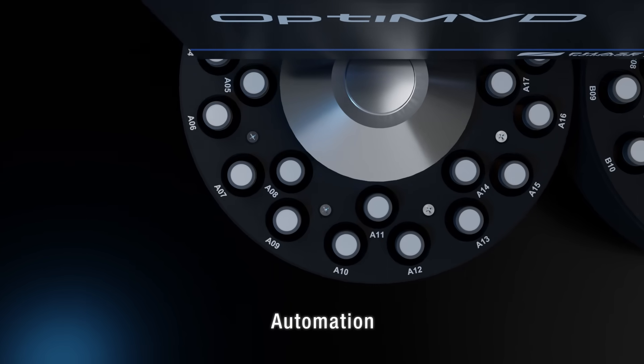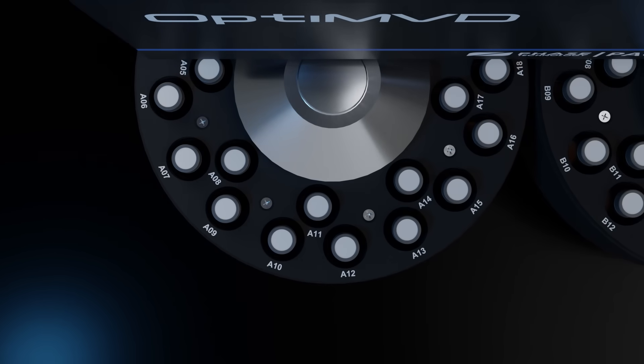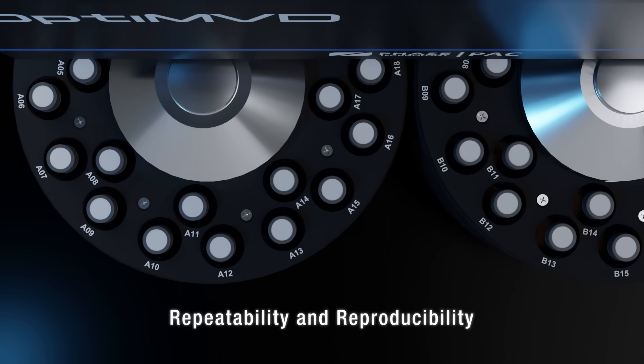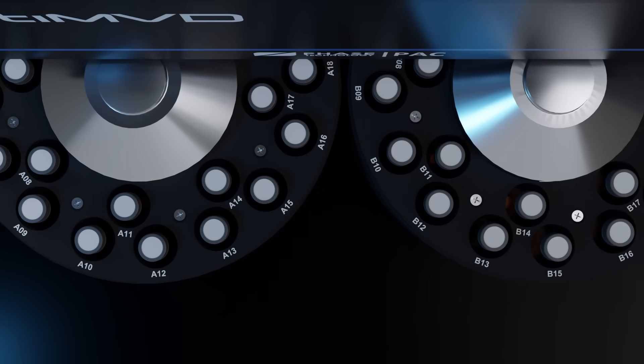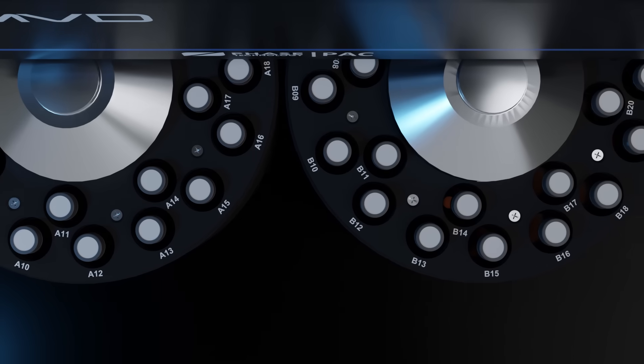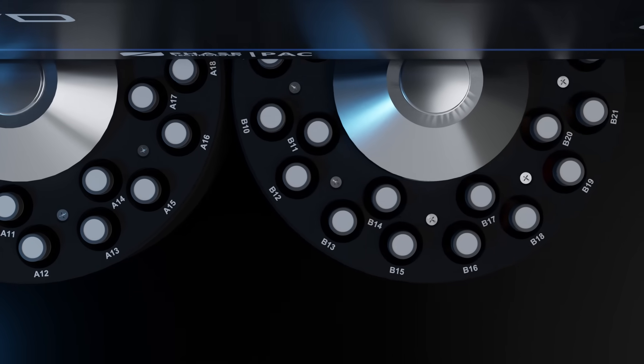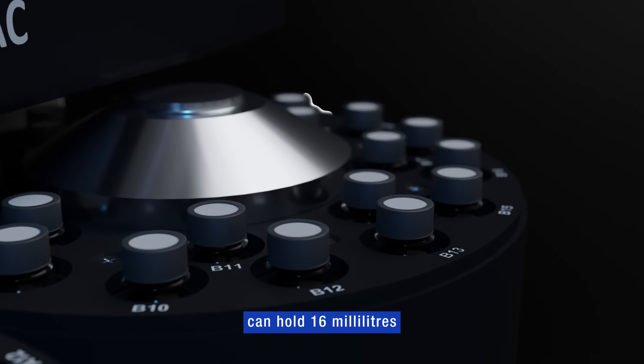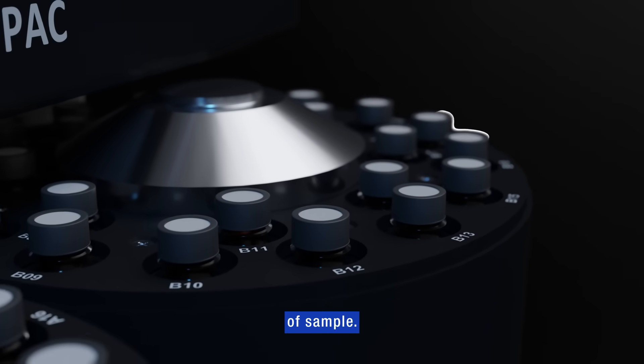The instrument's full automation significantly increases productivity while also improving repeatability and reproducibility. The analyzer has up to two integrated 24-position auto samplers that can measure up to 48 samples at a time, with each sample vial holding 16 milliliters of sample.